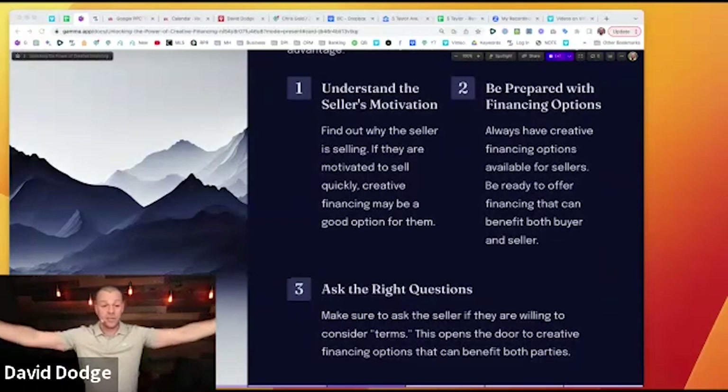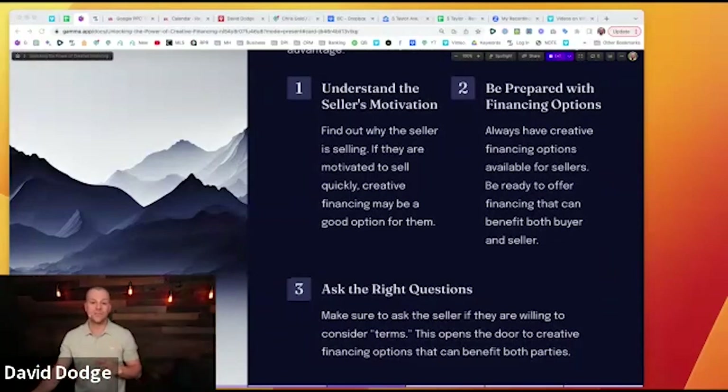Number two: be prepared with financing options. Always have creative financing options available when you're running appointments. Having these tools in your belt means understanding creative financing and having options ready if they don't like your cash offer. I typically always lead with a cash offer because it's the low offer — it anchors them and lets them know I don't pay retail. I'm interested in getting a discount in exchange for offering convenience.